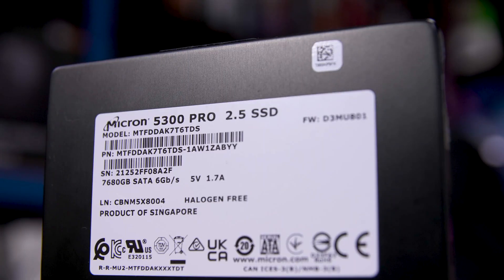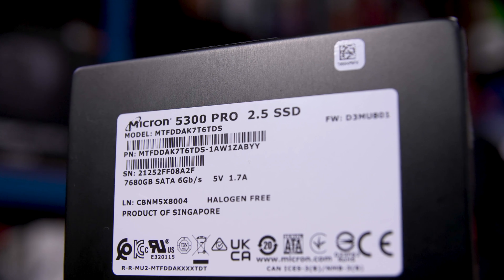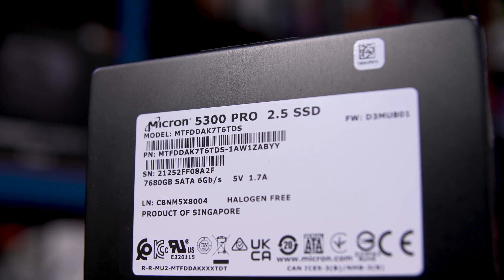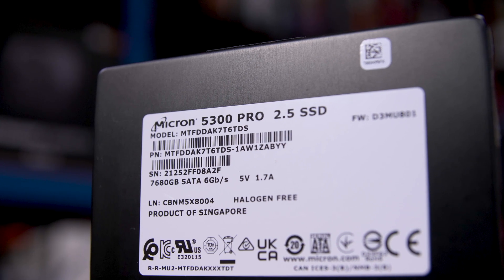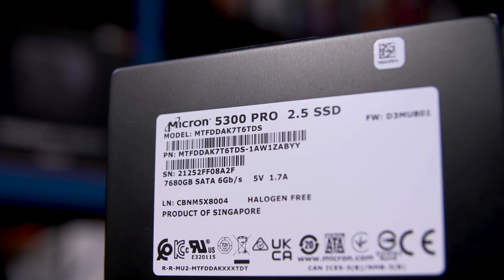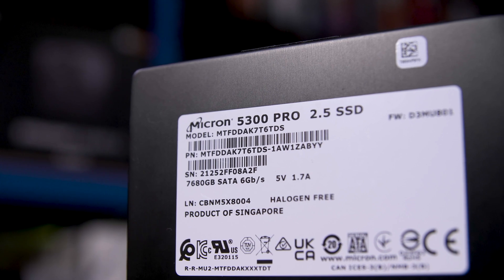First off, what even is this drive? Micron, the owners of Crucial, are a tier one memory maker, as in they actually design and build the NAND flash chips that are in this thing. Micron themselves tend to do the more enterprise products, leaving the consumer-grade stuff to Crucial. So this being an enterprise drive, well, makes a lot of sense.